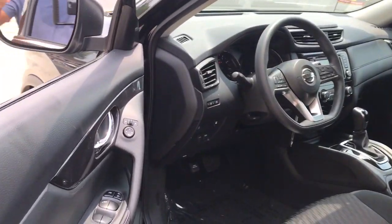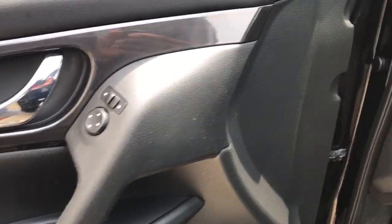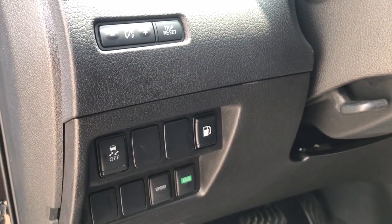These are just some of the great options this vehicle comes with: stability control, traction control, cruise control, power windows, and child safety locks.